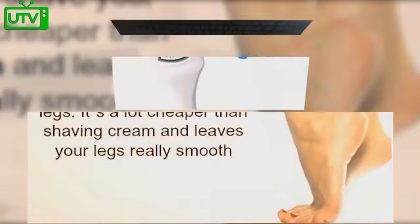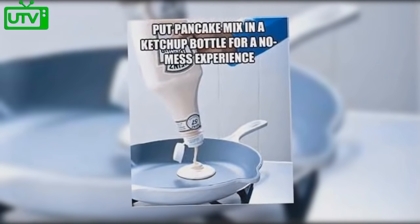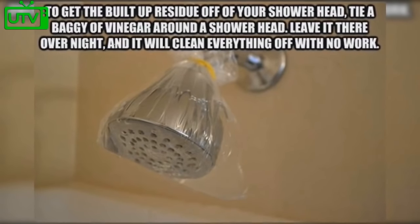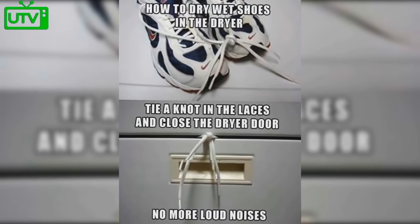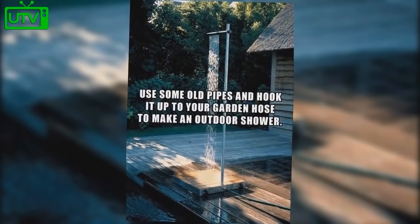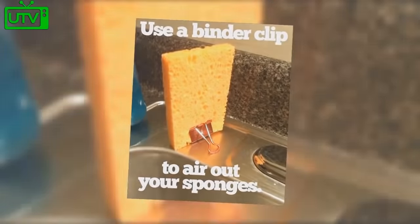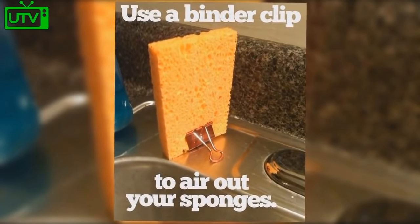Use a colander to avoid a crummy bowl of cereal. Girls, use hair conditioner to shave your legs — it's much cheaper than shaving cream and leaves your legs very smooth. Put pancake mix in a ketchup bottle for a no-mess experience and perfect pancakes. To remove built-up residue from your showerhead, tie a bag of vinegar around it and leave it overnight. Dry wet shoes in the dryer by tying a knot in the laces and closing the dryer door to eliminate loud noises. Use old pipes hooked to your garden hose to make a cheap outdoor shower.